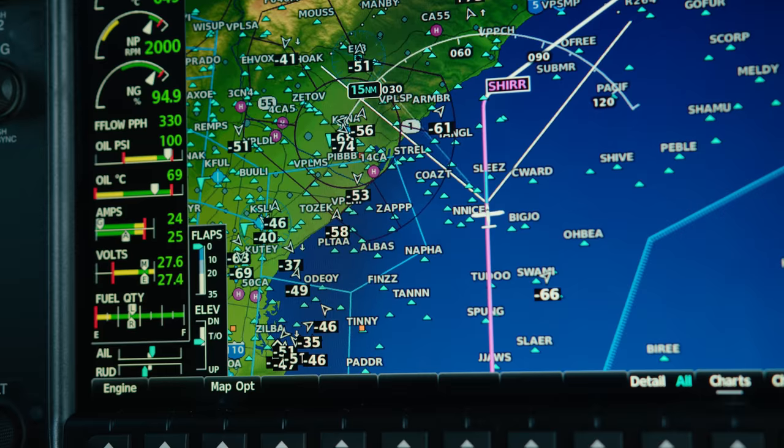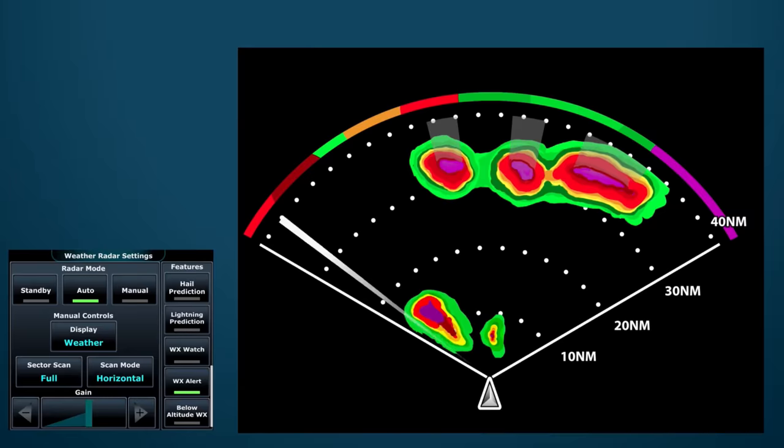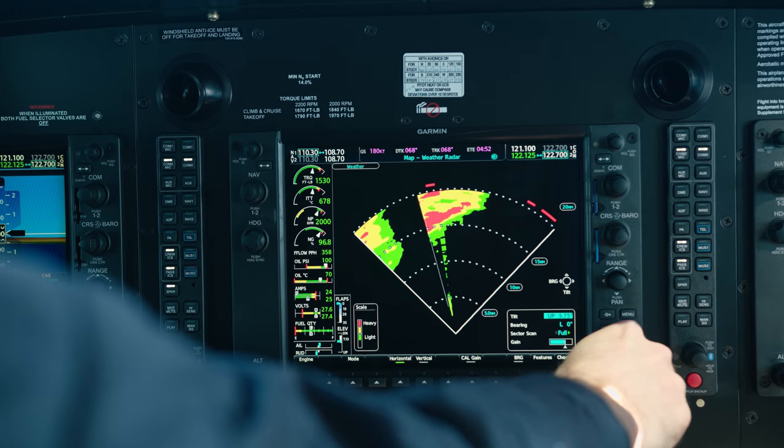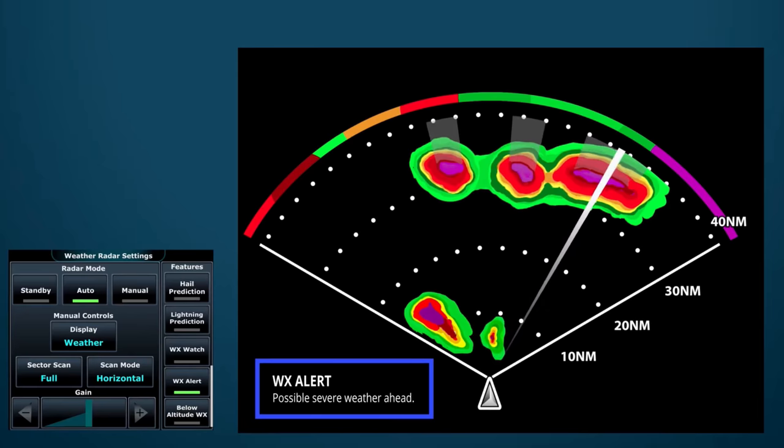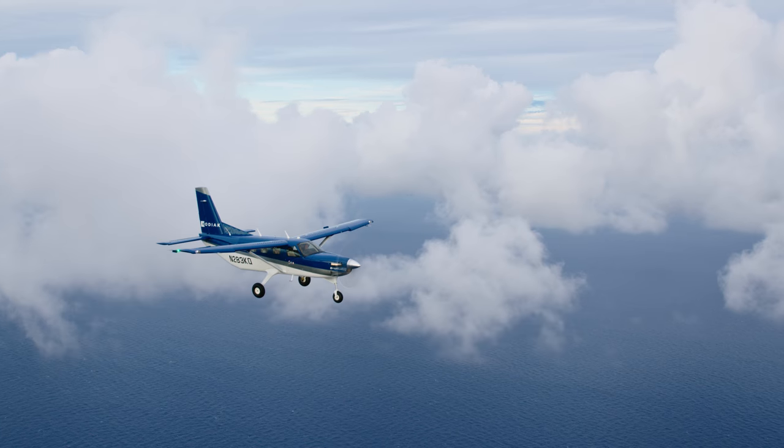Also new to the Series 3 is the optional GWX 75 weather radar, displaying more color intervals than traditional four-color radars. The Doppler-enabled GWX 75 helps take the guesswork out of real-time weather tracking.